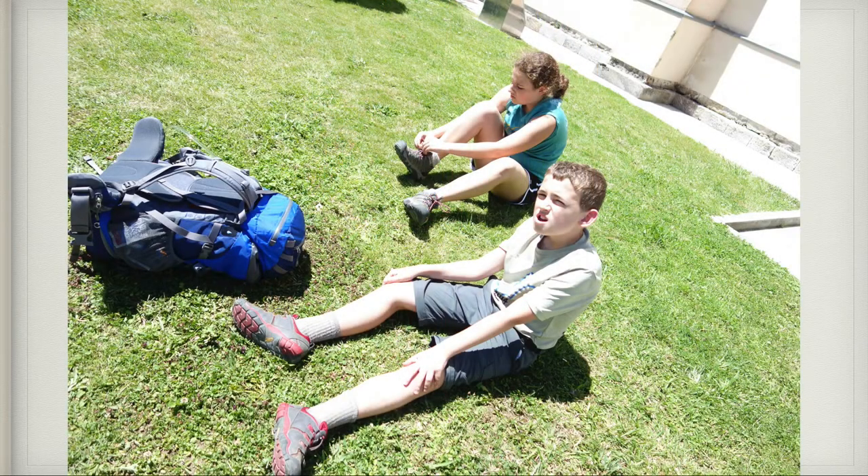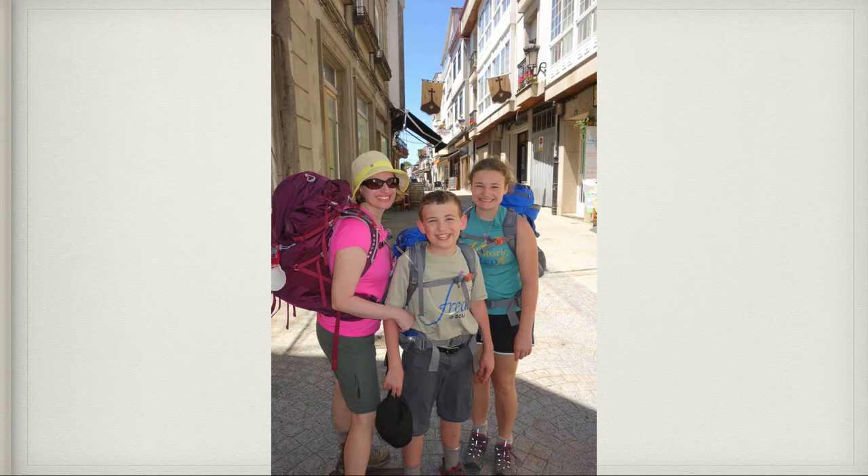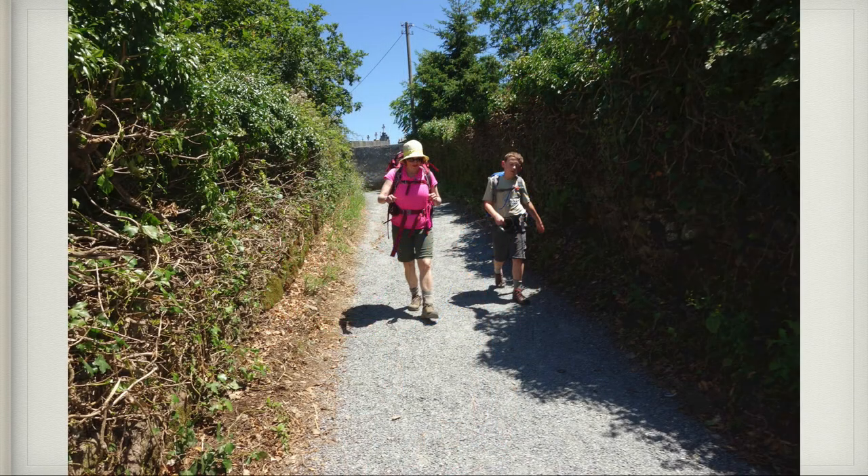After our interesting lunch, we rested in a grassy spot and took off our shoes and put Compede on our feet, then got ready for more walking. Here we are about to start off again from Melide, walking through the beautiful scenery. It was interesting — all the different terrain. Sometimes you'd be on a gravel trail, other times on the side of a road, sometimes in the woods.